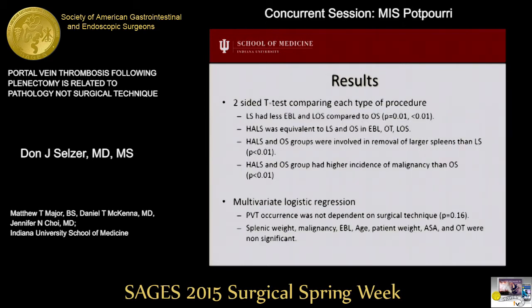We then compared each subgroup with a two-sided t-test. Those results showed that laparoscopic splenectomy had less blood loss and length of stay when compared to open. The hand-assist procedure was equivalent to laparoscopic and open splenectomy in terms of blood loss, operative time, and length of stay. There was no difference in pre- or postoperative platelet counts between groups. The hand-assist and open groups were involved in the removal of statistically larger spleens compared to laparoscopic, as well as having a higher incidence of malignant diagnosis.